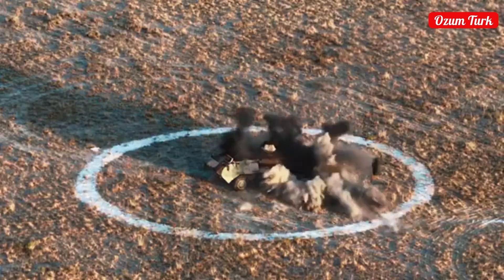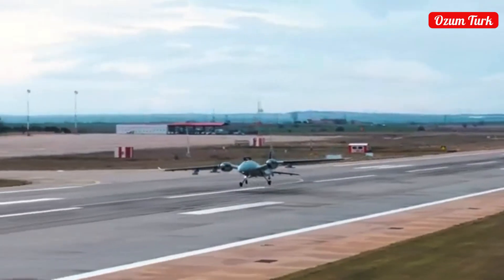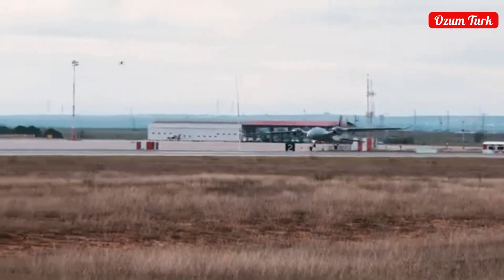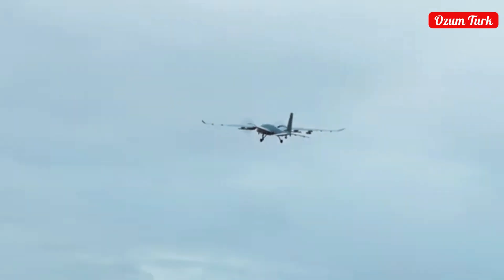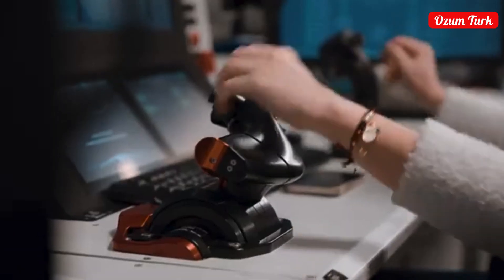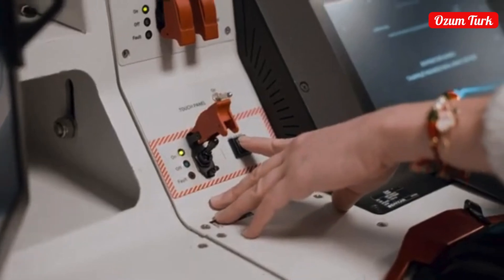Designed to meet the needs of modern warfare with its high altitude, long endurance, and large payload capacity, it represents the pinnacle of technological growth. Let's explore together the details of this impressive aircraft, from its technological advancements to production processes and international successes.